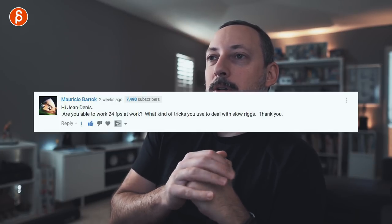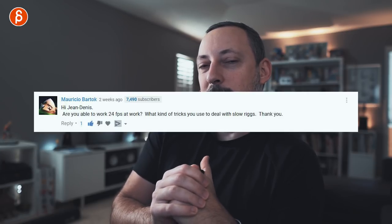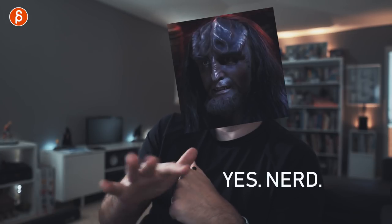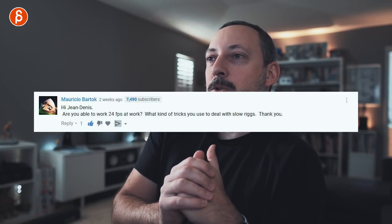Maurizio Bartok asks: are you able to work at 24 frames per second at work, and what kind of tricks do you use to deal with slow rigs? We are able to work at 24fps, and we have to, because the work we do at work is at 24 frames per second. If it changes to 30 or 60 depending on the director's style, or if it's game-related or VR, then we would just switch depending on what the client is asking for.